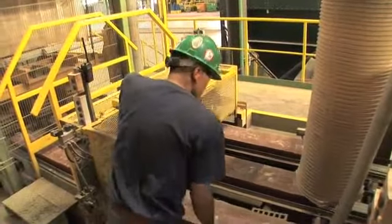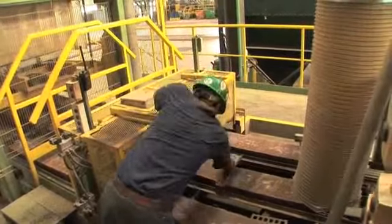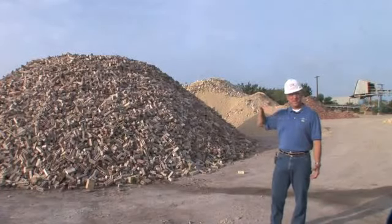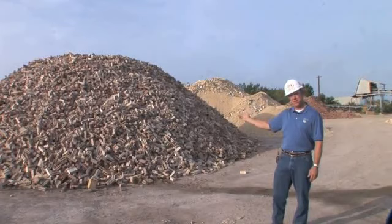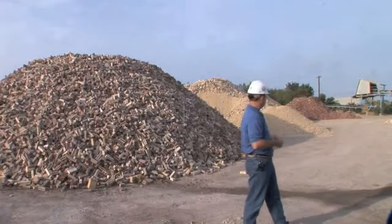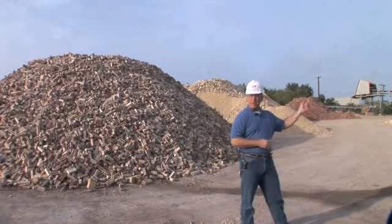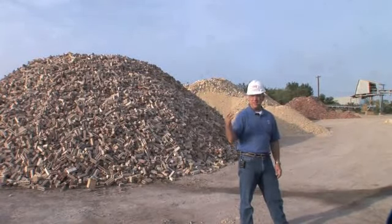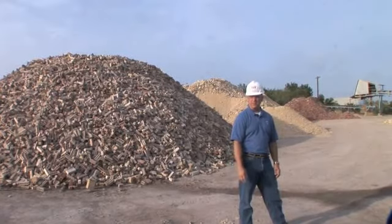Of all the brick that Acme makes, less than 2% fail the inspection process. But they don't go to waste — they're crushed and recycled as components in future batches of brick. We're able to take 100% of the scrap produced inside the plant, crush the material, and put it back into the body of the brick we're producing. So we don't have any waste from any of the brick that's gone through our operation here.